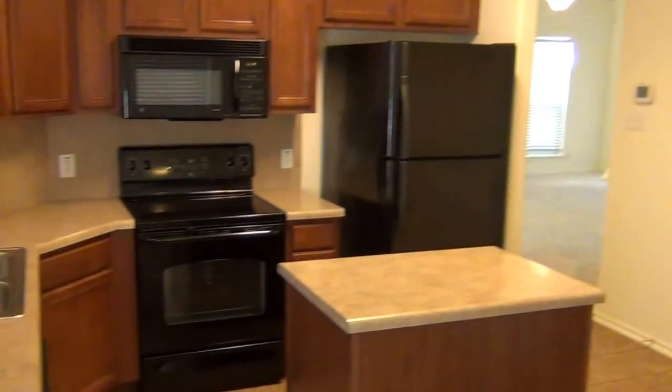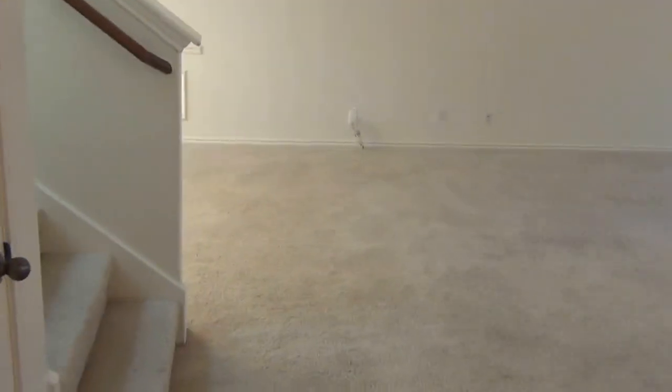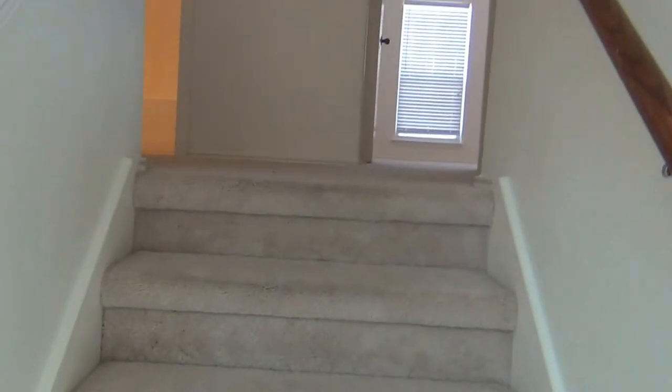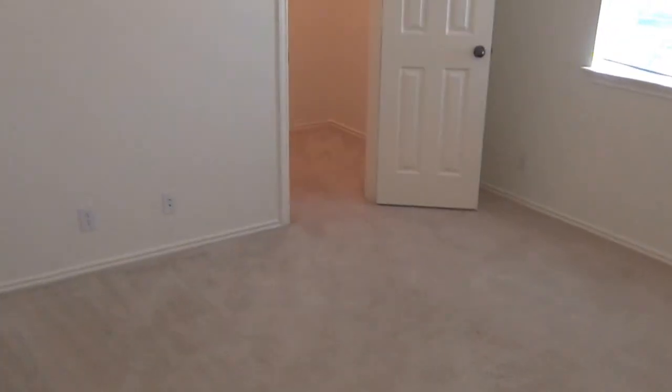Going back into the breakfast area here in the kitchen, and we'll head upstairs. Most of this house has just been repainted. There's a little loft area with a closet — you can do an office space, game room, TV space, whatever you prefer.